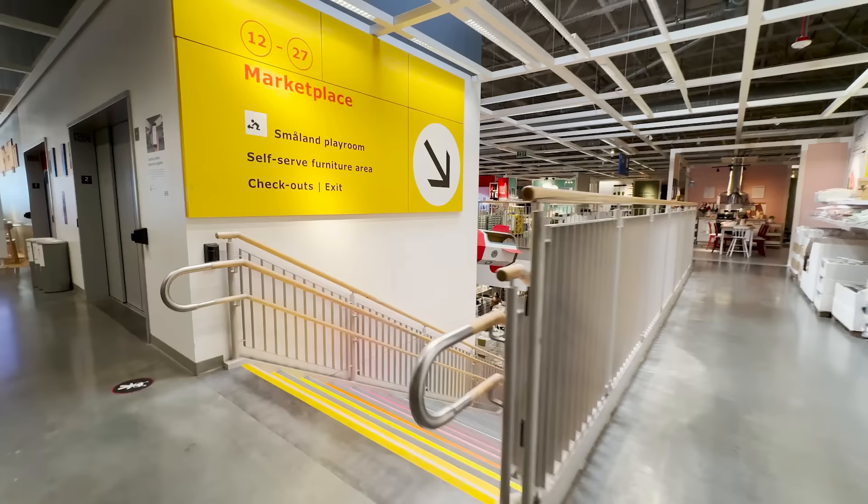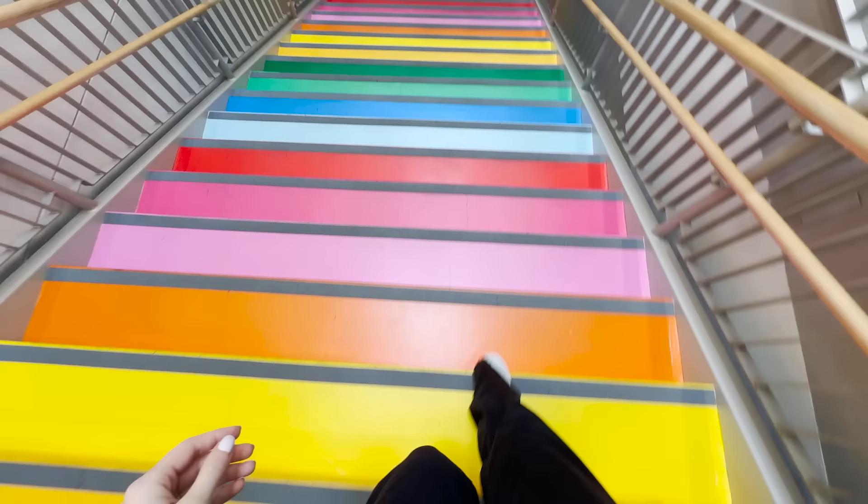I can't believe how many new pieces are in stores today. Let's head downstairs to the marketplace to see what else we can find.